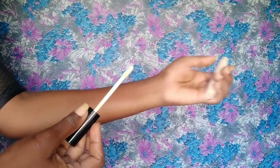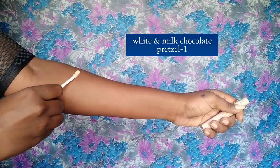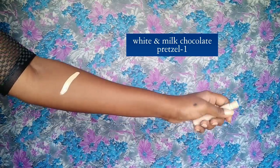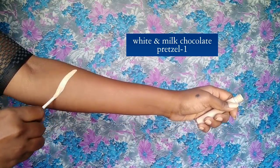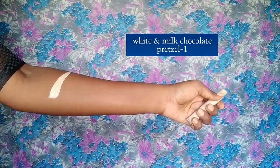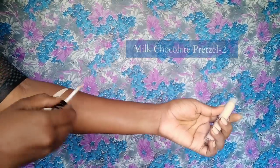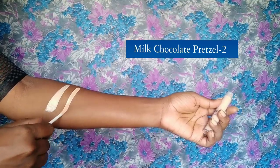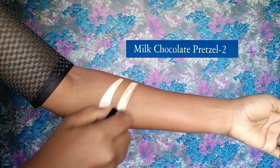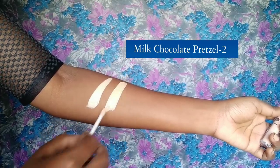Let me show you all the swatches. The first one is shade number one — milk chocolate pretzel. This has a neutral undertone and looks beige; it works only on fair skin people. Even if you're on the duskier side, do not use this to highlight. The next one is also milk chocolate pretzel, very similar to the first — a beige or cool undertone concealer that again works best on fair skin.